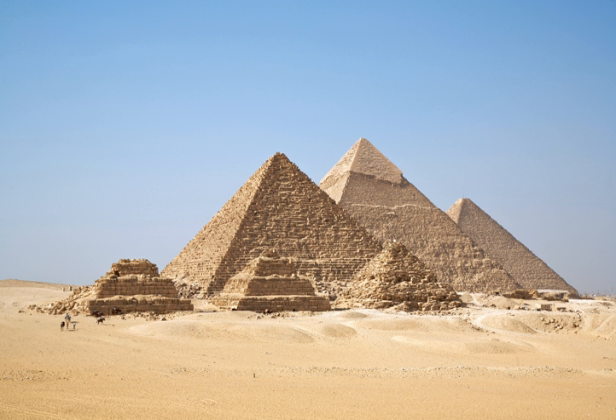Ancient Egyptian mathematics is the mathematics that was developed and used in ancient Egypt c. 3000 to c. 300 BC, from the Old Kingdom of Egypt until roughly the beginning of Hellenistic Egypt. The ancient Egyptians utilized a numeral system for counting and solving written mathematical problems, often involving multiplication and fractions. Evidence for Egyptian mathematics is limited to a scarce amount of surviving sources written on papyri. From these texts it is known that ancient Egyptians understood concepts of geometry, such as determining the surface area and volume of three-dimensional shapes useful for architectural engineering, and algebra, such as the false position method and quadratic equations.